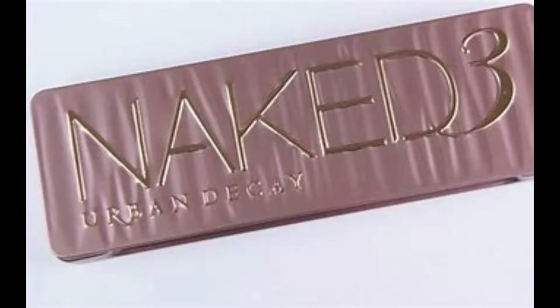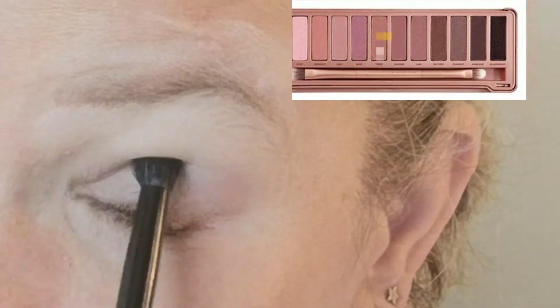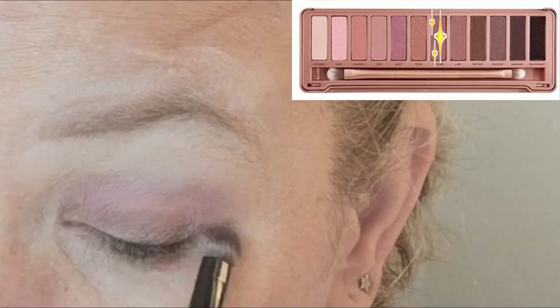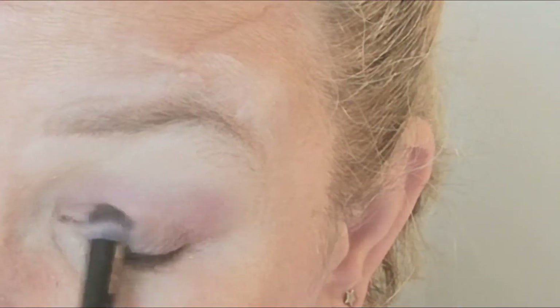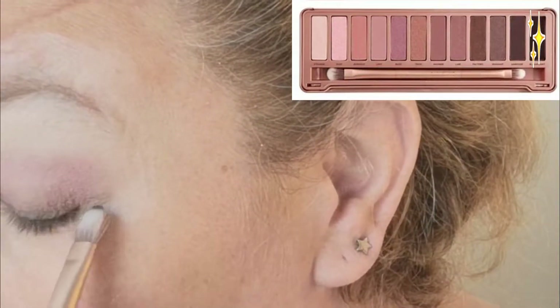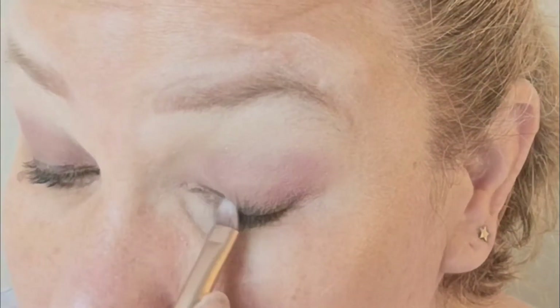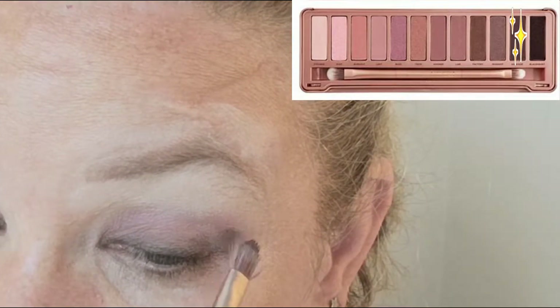For this I'm gonna use the classic Naked Cree palette. I'm gonna go in first of all with Limit and then Luna. And then I'm going in with the tiniest bit of dark cut and using it to line my eyes. Then I'm going into dark side to just smudge it out a bit.